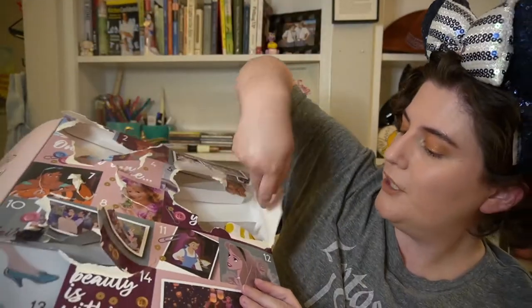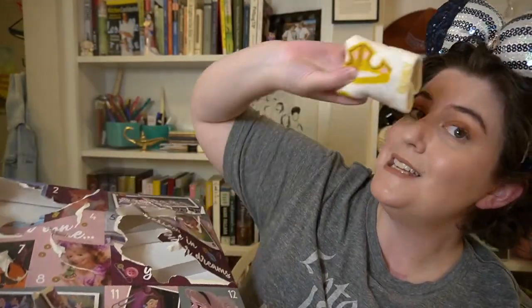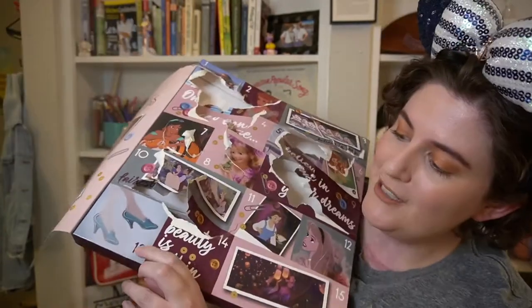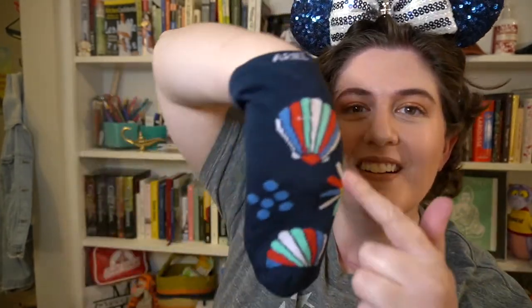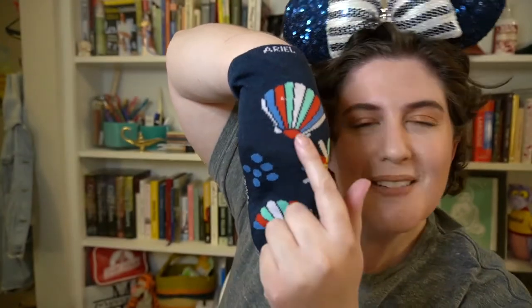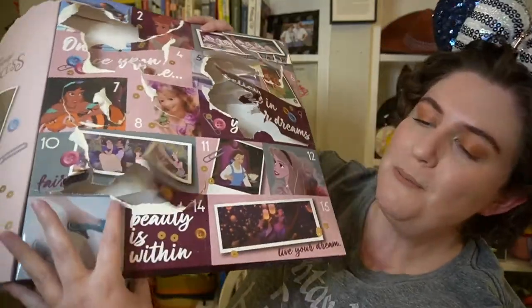Day twelve has a picture of Aurora and it is an Aurora sock — all the things associated with her. It says 'Sleeping Beauty' all the way around. I like this punch of yellow and it has her crown as well. We have three more days! Day thirteen has Cinderella's glass slippers on the box, but day thirteen's socks are Ariel — how cute are these? Her name is printed and we have some tropical-vibed seashells.